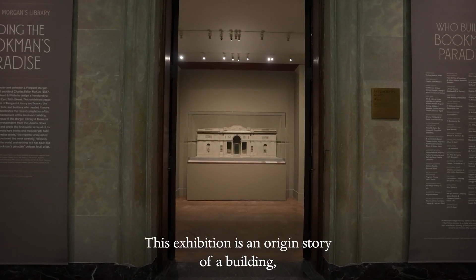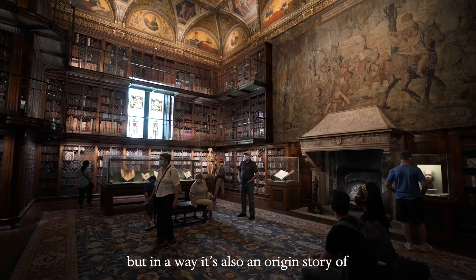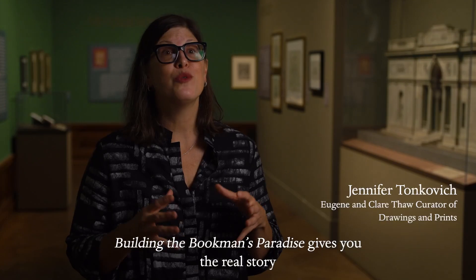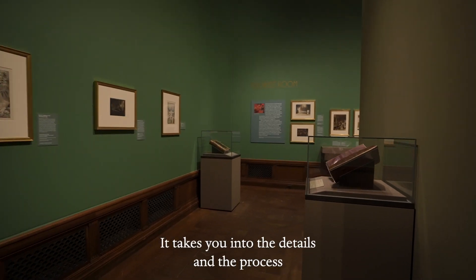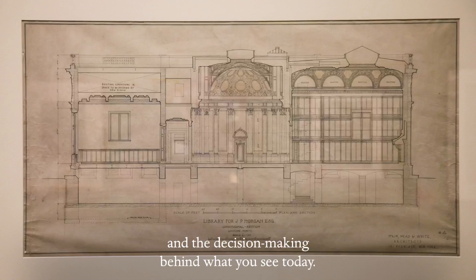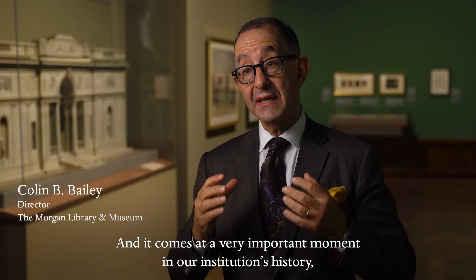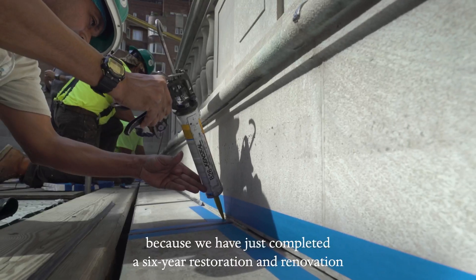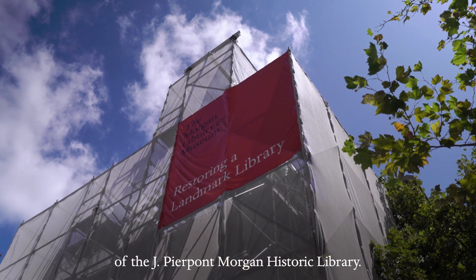This exhibition is an origin story of a building, but in a way it's also an origin story of this institution, of what became the Morgan Library and Museum. Building the Bookman's Paradise gives you the real story behind the creation of this building. It takes you into the details and the process and the decision-making behind what you see today. And it comes at a very important moment in our institution's history because we have just completed a six-year restoration and renovation of the J. Pierpont Morgan Historic Library.